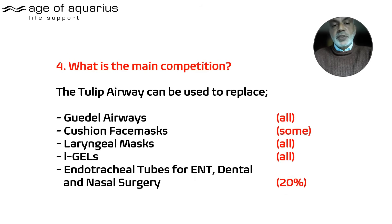What's the main competition? It replaces a good deal in its entirety. You won't need as many cushion face masks because you don't need a facial seal to ventilate. You can replace LMAs with it, i-gels, and up to about 20 percent of ET tubes for ENT, dental, and nasal surgery.